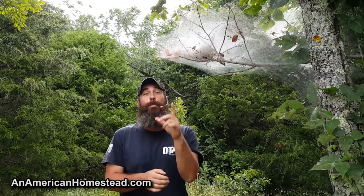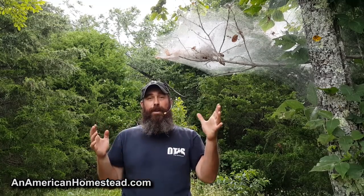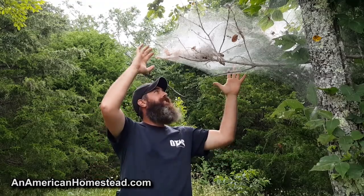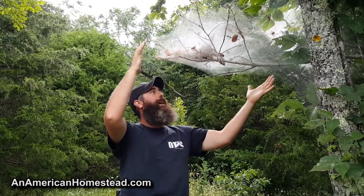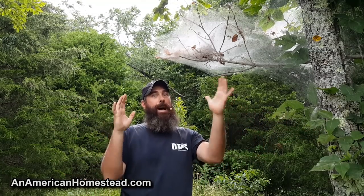Hey guys, welcome to the homestead! About a year ago there was a family who visited our homestead and they looked around — it was about summertime just like it is now — and they were seeing these gigantic spider webs up in our trees everywhere, some of them just huge. And they were like, 'I gotta know, how big is the spider that makes these webs?'